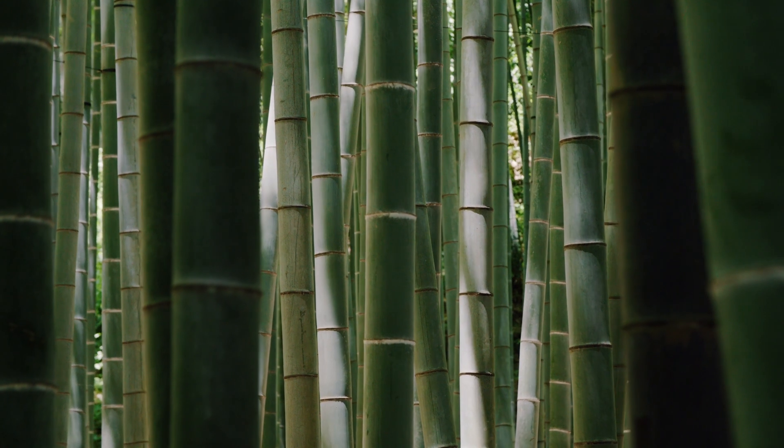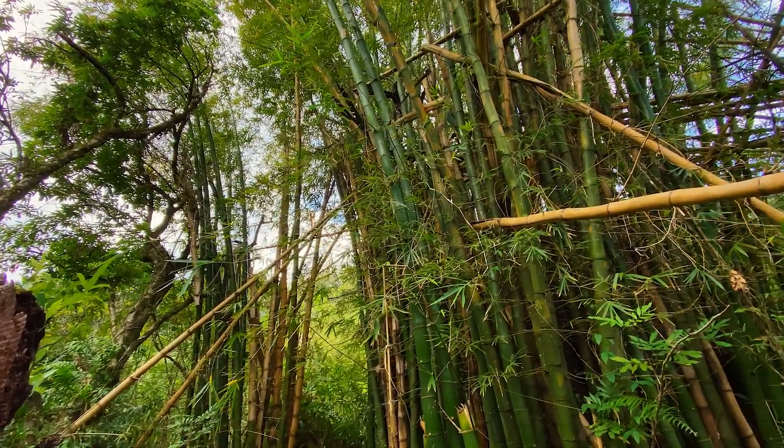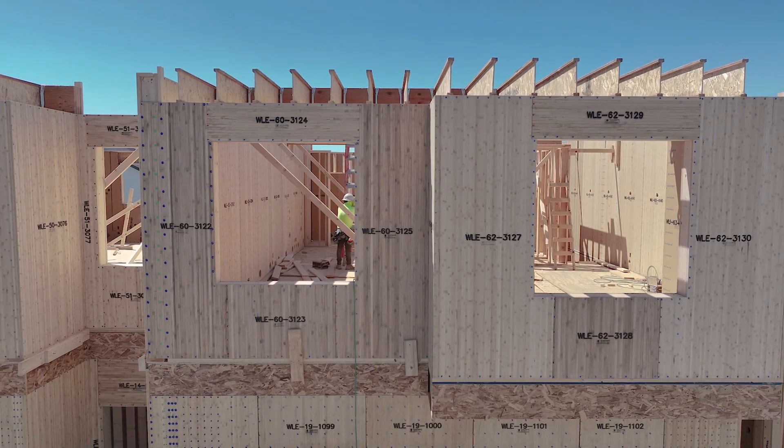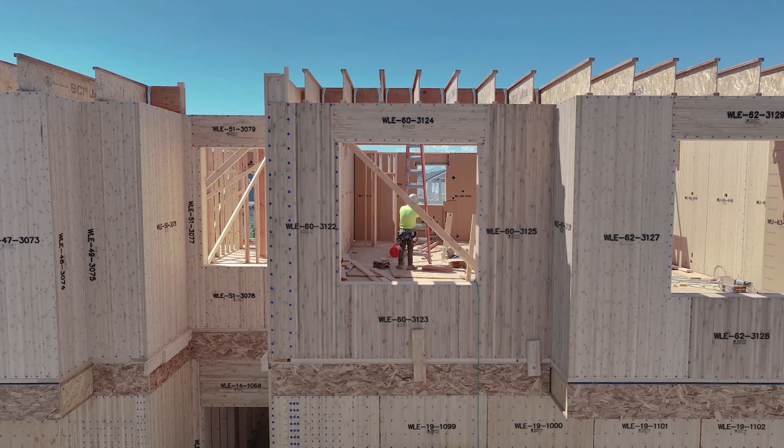Bamboo can grow nearly three feet in a single day. One hectare — which is 2.47 acres — of timber bamboo provides enough framing material to build four homes, compared to one framed with pine.